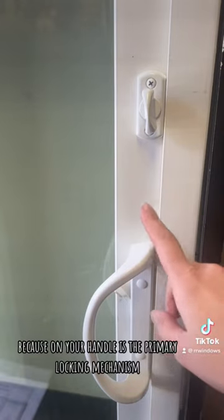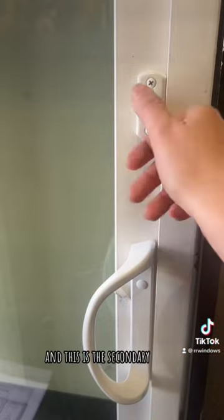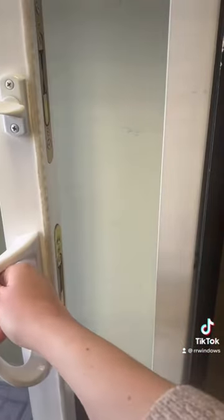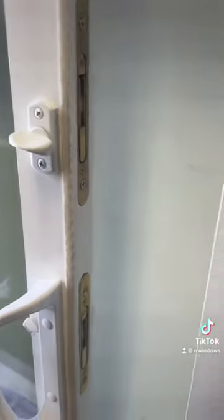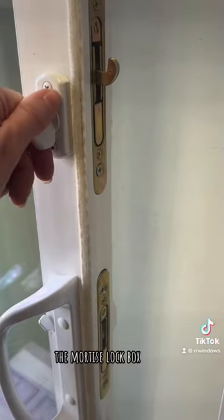It's called a secondary lock because on your handle is the primary locking mechanism, and this is the secondary. As shown here, it activates the mortise lock box.